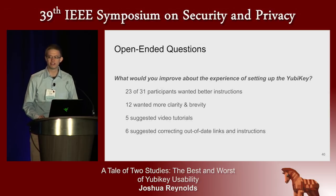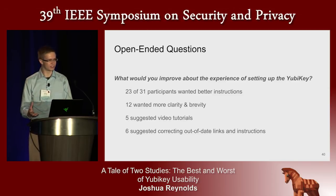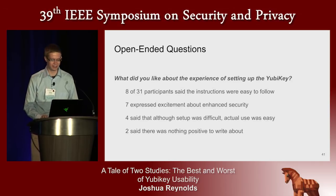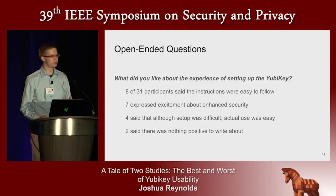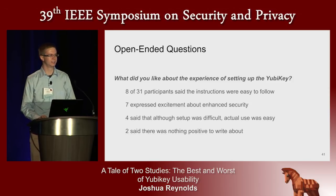One of our open-ended questions invited participants to tell us how their experience could have been better. Many told us they wished for better instructions — they wanted broken links fixed, video tutorials, more clarity, and the names of things in the instructions to match the names of things in the real tool. But we also asked them what they liked: eight people felt the existing instructions were helpful, seven were excited about getting an extra layer of security, and four — people who managed to actually test their new authentication mechanism — told us that while setup was a pain, actual use was smooth. Two people told us that after an hour with YubiKeys they had nothing good to say at all.